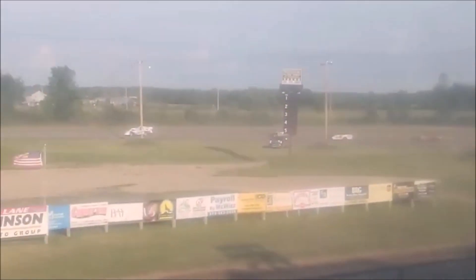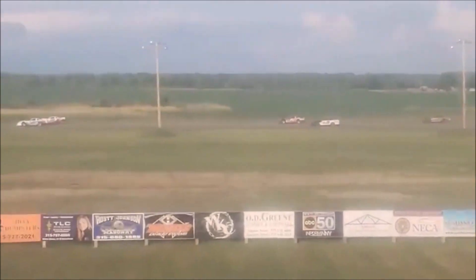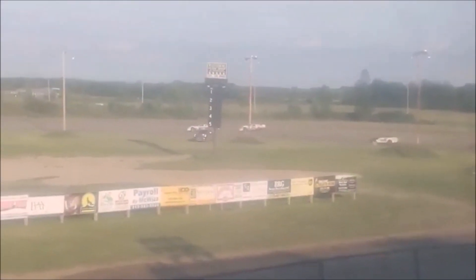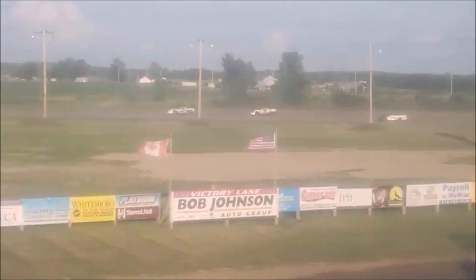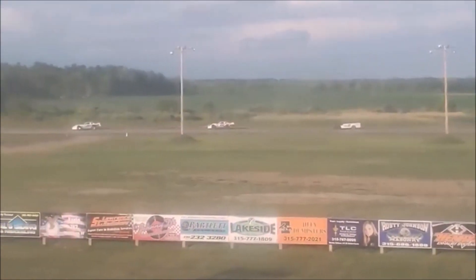Here comes the 75 of Gilbert down the back straightaway as Dakota Sharp tries to get by the X15 of Tyler Bushey down into turn number three. Sharp right there with Bushey in fourth. Across the line for lap number three — it is Stefanski in control now as the 75 of Gilbert gets dropped back to the two spot. Dakota Sharp third, followed by the 15 of Bushey in fourth. Kenny Hartshorn, Michael Clark, Ricky Duskus in that order.